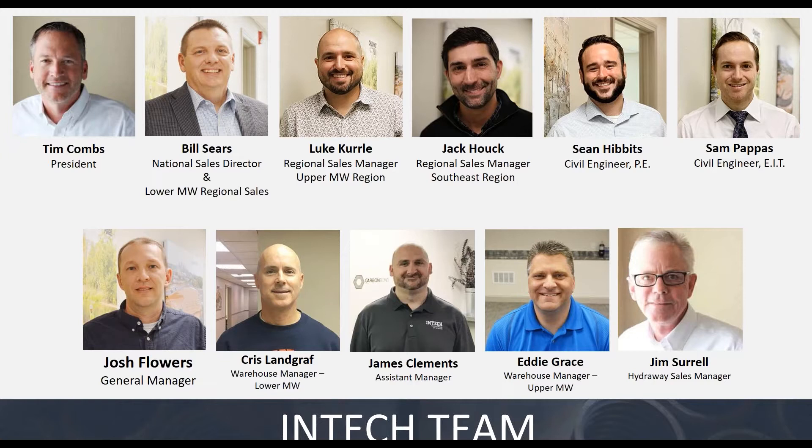Finally, we have Josh and Chris, our operations staff in St. Louis, and James and Eddie, our operations staff up in Detroit. Those are the guys taking care of orders when they're placed, making sure everything's stocked, and making sure everything's shipped out quickly for your needs.